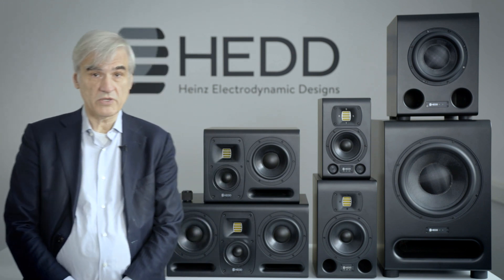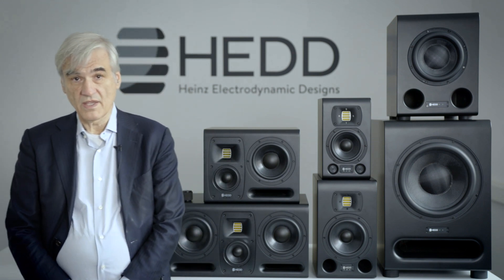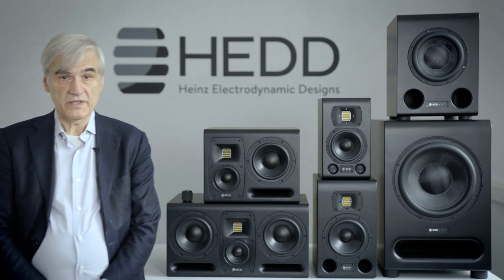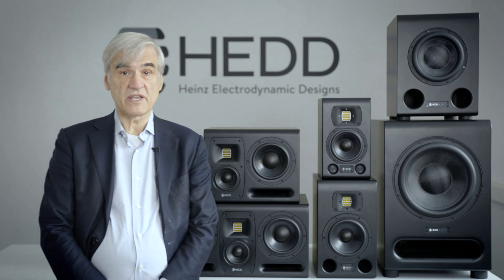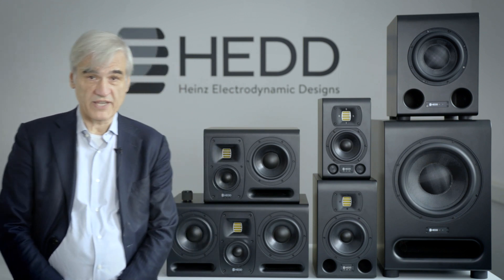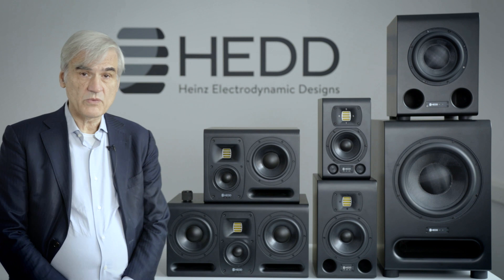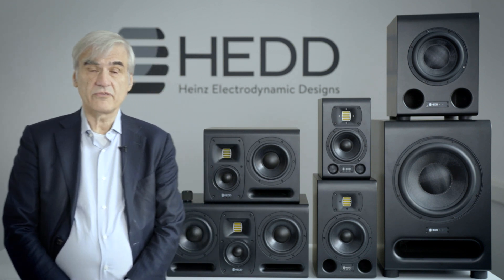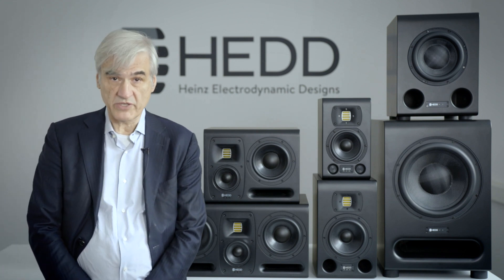Hello and welcome here at HED Audio in Berlin. I'm Klaus Heinz, one of the co-founders of the company and I'm in charge to make the nicer products with a nicer sound, as the English people used to say. Today we would like to introduce the Mark II series of monitors and for the first time to present subwoofers from HED Audio.